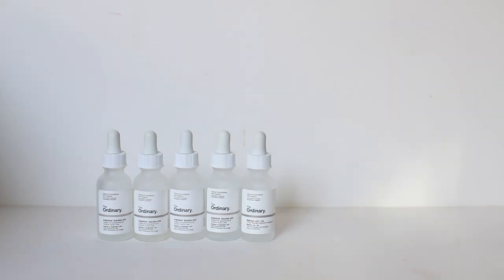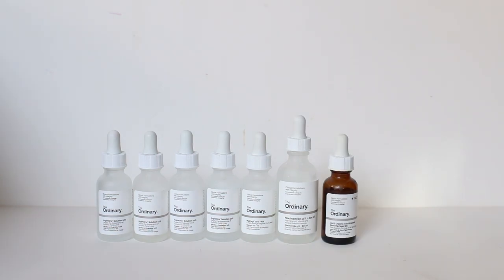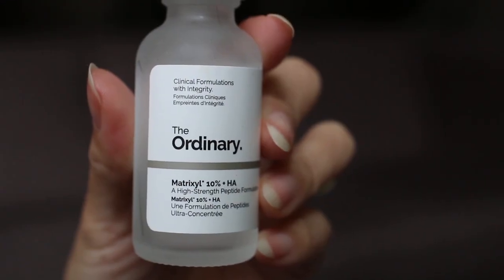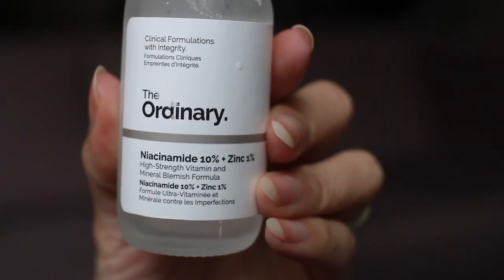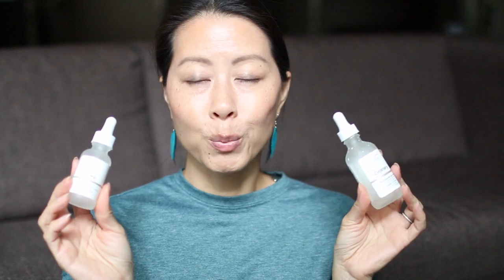From The Ordinary, I finished four of the Argireline Solution 10%, one Matrixyl 10% plus Hyaluronic Acid, the 60ml Niacinamide 10% plus Zinc 1%, the Rosehip Seed Oil, and the Marula Oil. The Argireline Solution in particular helps reduce the appearance of fine lines, so I use it pretty much every day, twice a day — though sometimes only in the morning if I'm using lactic acid at night. I rotate through the Matrixyl and the Niacinamide: I'll use up an entire bottle of one, then switch to the other, since I like both equally but prefer not to use them at the same time.